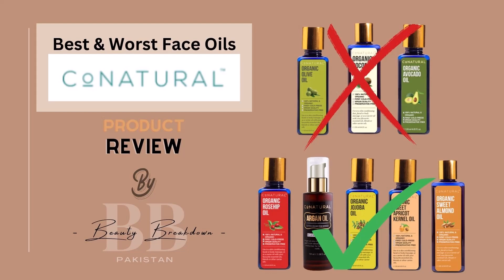Hello, skincare enthusiasts. Today, I'm excited to deep dive into Cone Naturals' facial oils and discuss their pros and cons. If you're new here, welcome. In this channel, we review as many skincare brands in Pakistan as possible and dissect their ingredients lists so you can make an informed decision before purchasing any products.